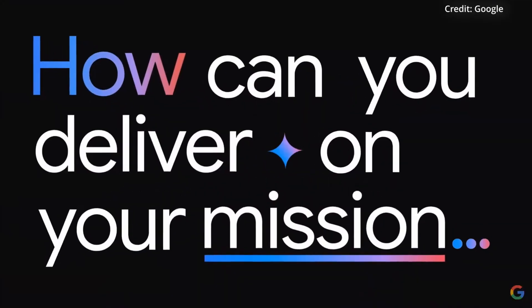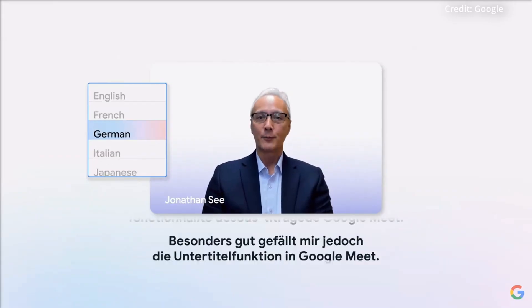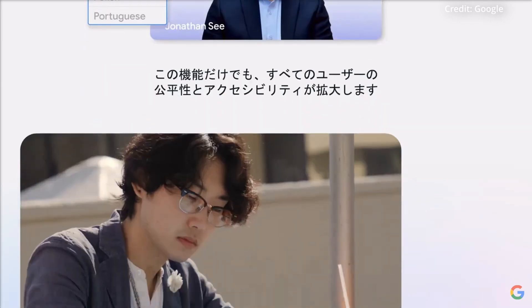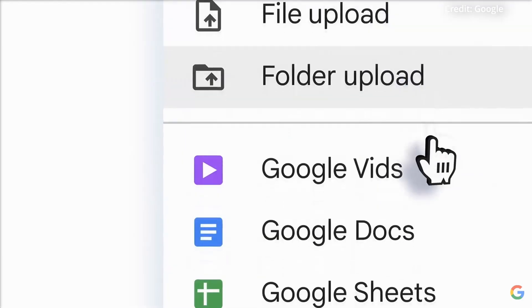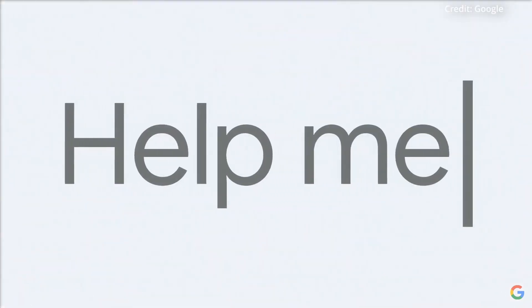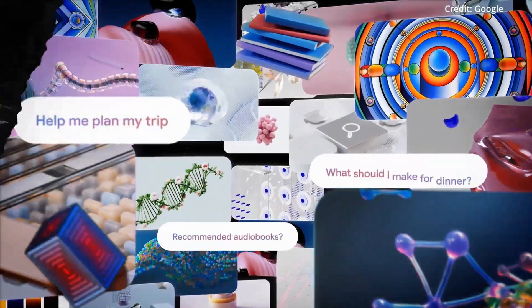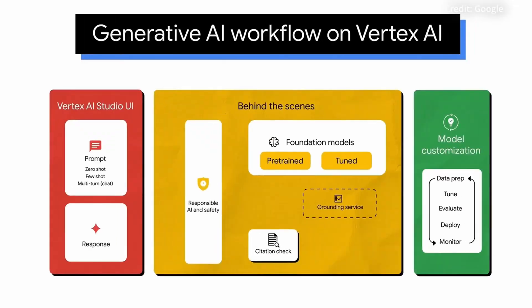This million-token context window represents a huge leap forward towards competently grappling with entire codebases, financial reports, or legal documentation, all while maintaining a rich, coherent understanding of the subject matter. Google envisions Gemini enabling a new breed of AI-powered assistants capable of truly intelligent discourse and task execution, ranging from expert customer service agents and academic tutors to auditors of documentation gaps and computer code.